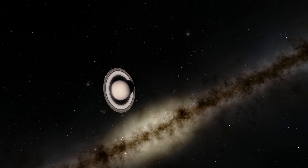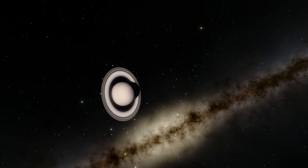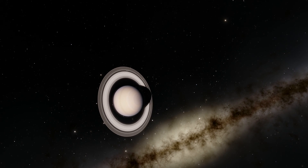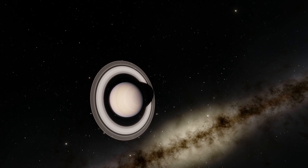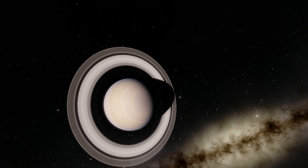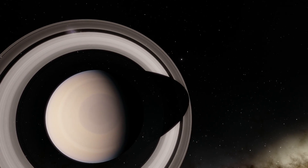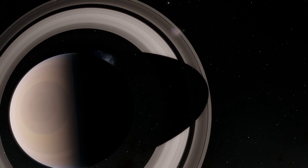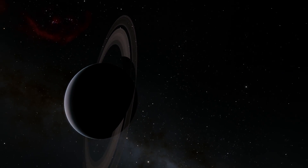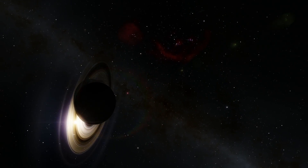Around July 1st of 2004, the probe approached Saturn and started to decelerate by about 600 meters per second. It initiated its boosters and prepared to enter orbit around this beautiful planet, where it actually still is today as of early 2017. Unfortunately, by the end of 2017 this probe will very likely crash into Saturn, which we'll try to demonstrate at the end of this video. But today it still orbits and still is doing science, passing through the rings of Saturn.